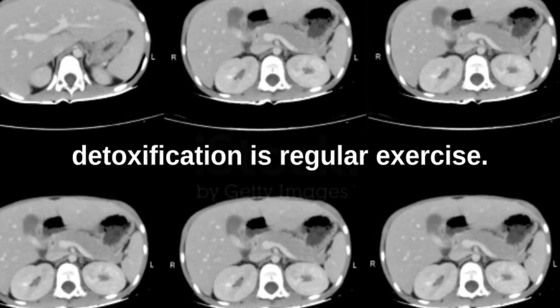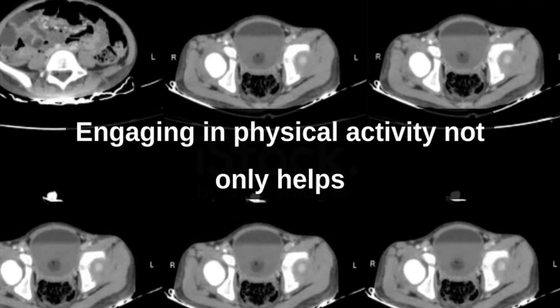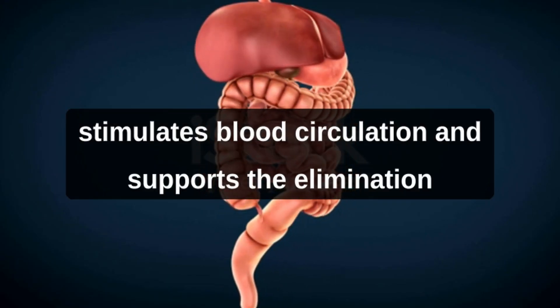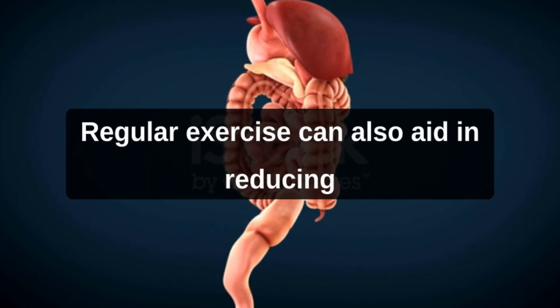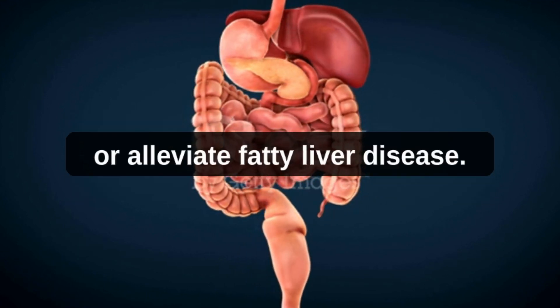Another key factor in liver detoxification is regular exercise. Engaging in physical activity not only helps to maintain a healthy weight but also stimulates blood circulation and supports the elimination of toxins through sweat. Regular exercise can also aid in reducing fat accumulation in the liver and prevent or alleviate fatty liver disease.